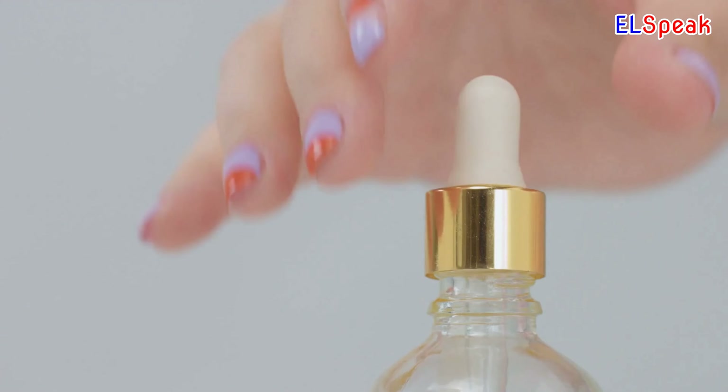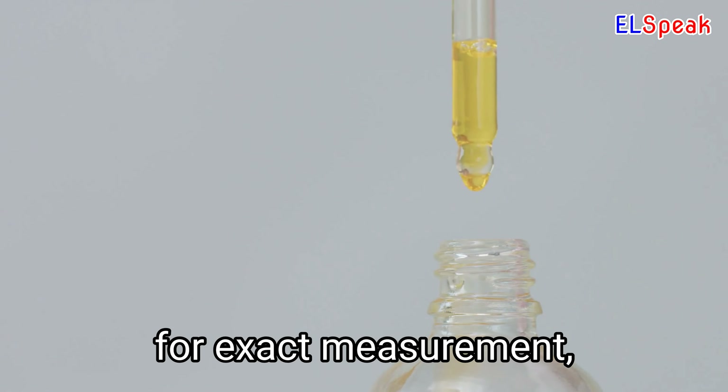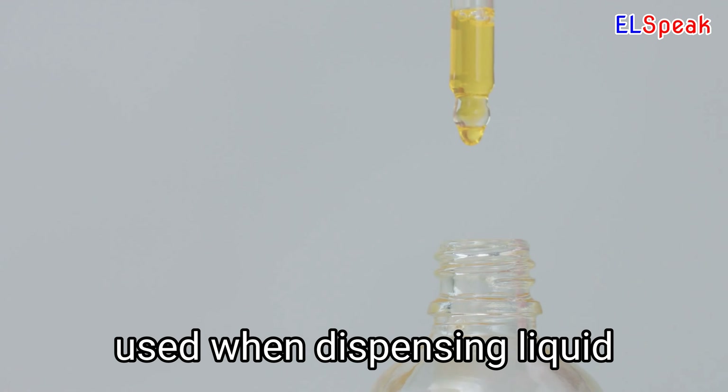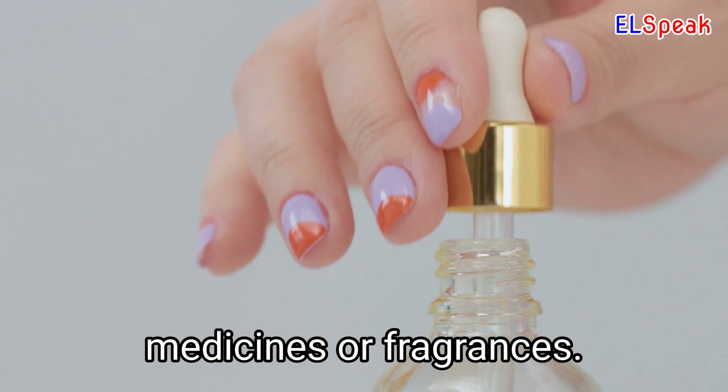Eyedropper. Eyedropper is a device used to draw liquid into its tube for exact measurement, made up of a rubber bulb and small nozzle, often used when dispensing liquid medicines or fragrances.